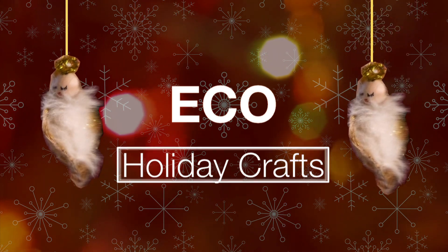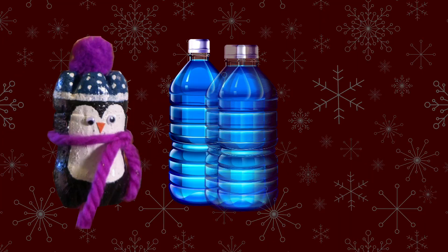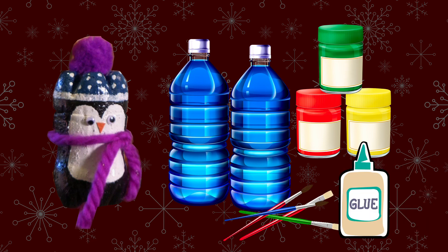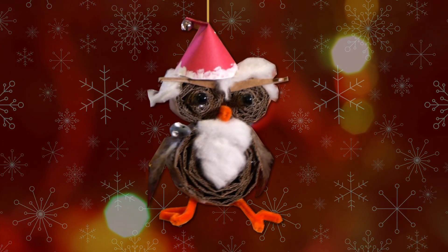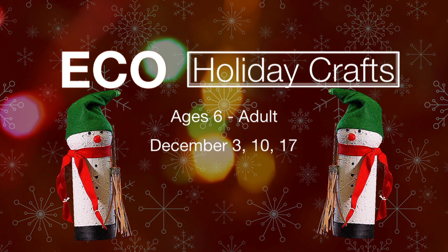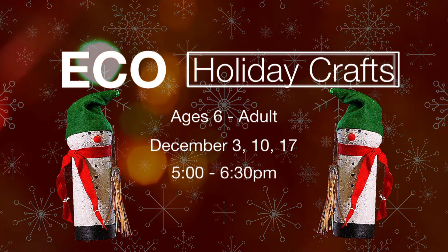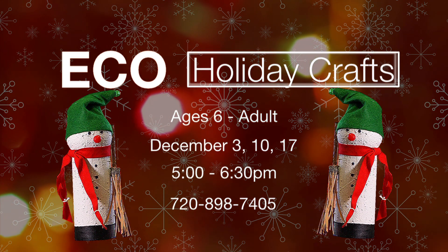On the topic of classes, plenty are scheduled for the rest of this year, including a popular one called Eco Holiday Crafts. "This little guy is made out of two pop bottles — I've cut off the bottoms of two different pop bottles, glued them together, painted them, and decorated them." Eco Holiday Crafts focuses on reusing and repurposing materials. Cardboard is a biggie — tons of cardboard projects. Check out the super cute owl, creative cradles made from milkweed pods, and even mini pinecone wreaths. The class is suitable for ages 6 through adult and runs the first three Thursdays of December from 5 to 6:30 p.m. If interested, now is the time to register. The number again is 720-898-7405.